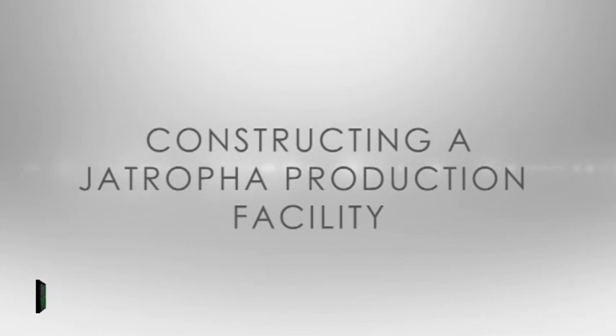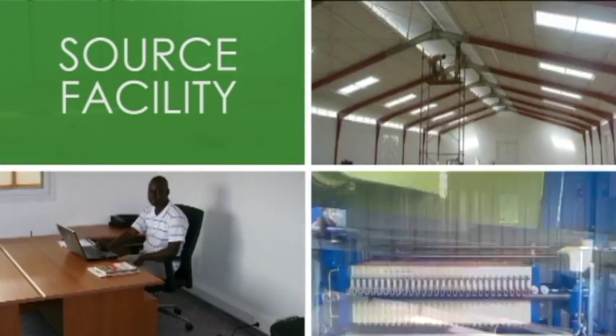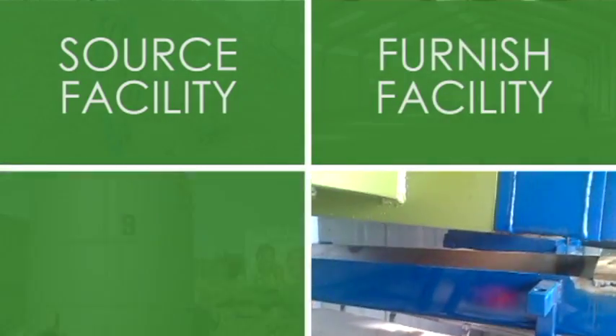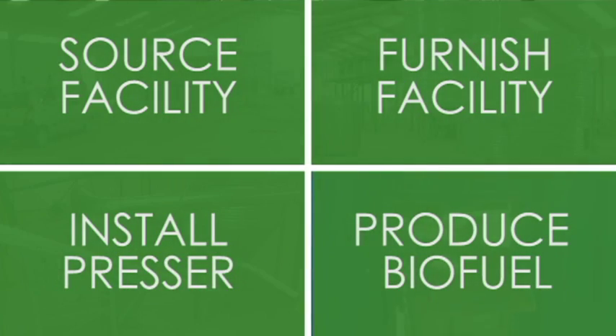The procedure of setting up a Jatropha production facility is straightforward and relatively quick to complete. It involves sourcing a facility, furnishing it, installing presses and other equipment, leading towards the production of biofuel.